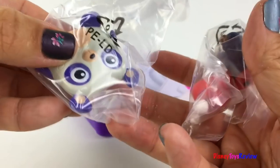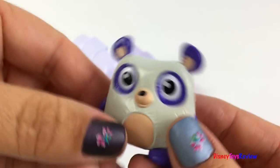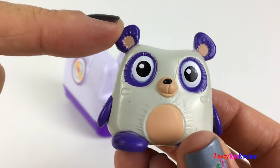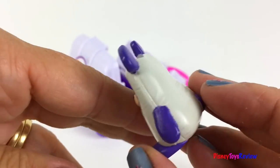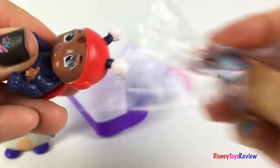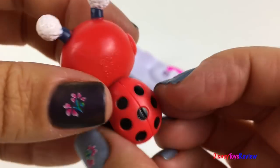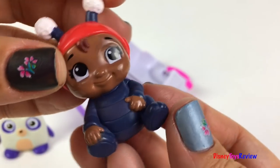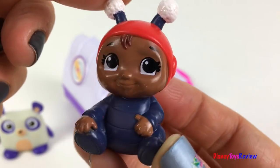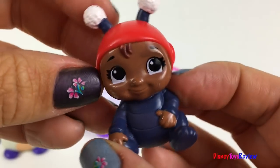It has two figurines inside. It's Pandora. I love the purple ears and the big eyes. Super cute — it's a little baby. It's a ladybug. So fun. Look at her cute expression. I wonder what other surprises we can find. Let's go see.